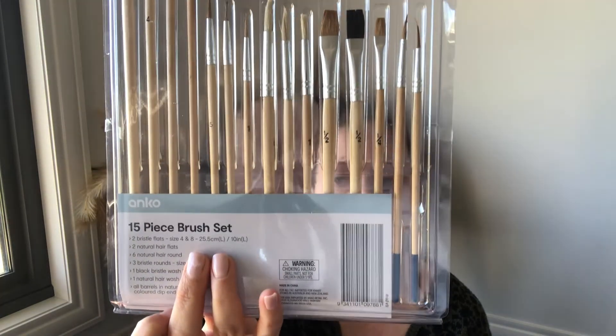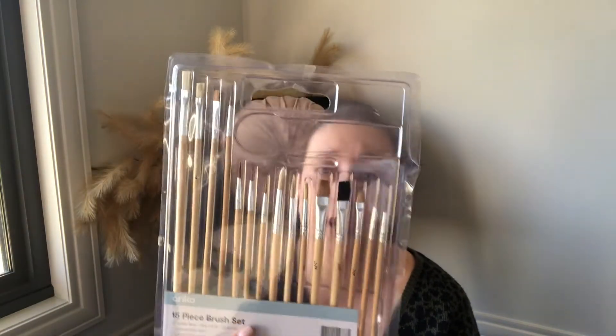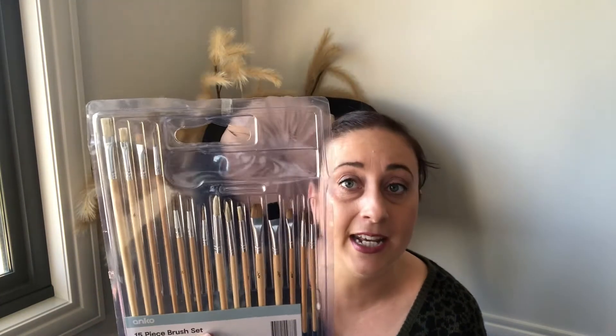I picked up this paintbrush set from the crafts section. I wasn't going to buy this but I ended up having to bite the bullet and get it — it was three dollars. I had been looking for kids paintbrushes for the last three or four weeks and every time I went to check, there were none to be seen, so I had to just grab this one.